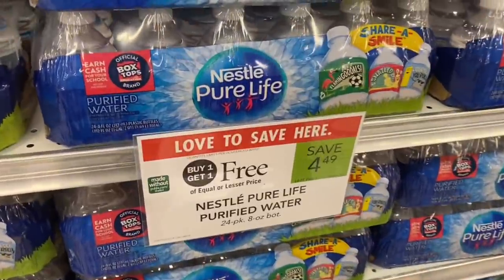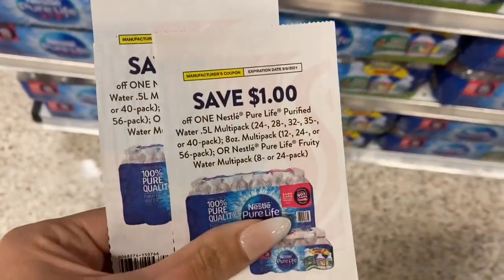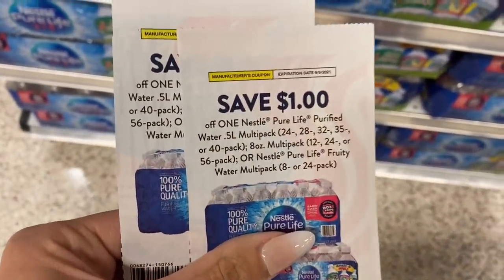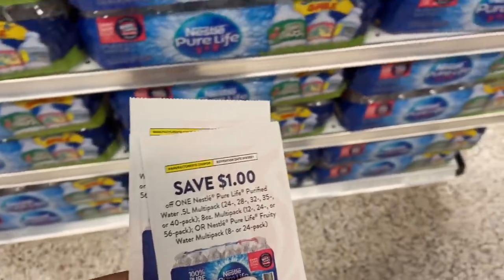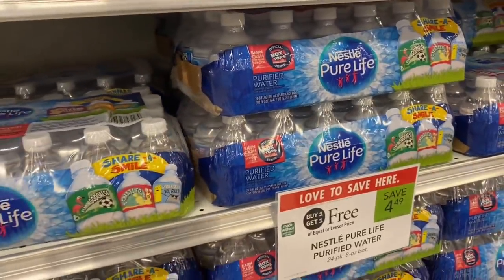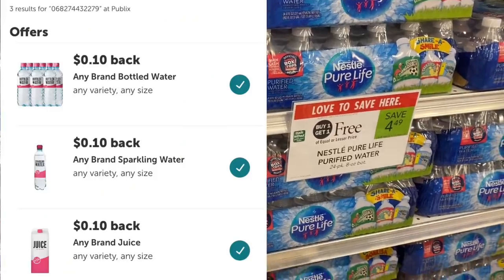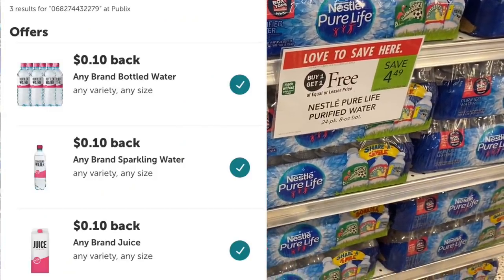Next we're looking at Nestle Pure Life Water — buy one get one free at $4.49. I'm using two $1 coupons, bringing it down to $2.49. I'll get back 30 cents on Ibotta because I have three 10-cent offers. I'll have the printable coupon link below.